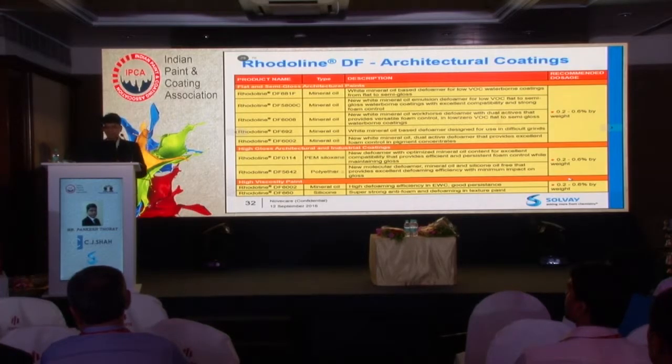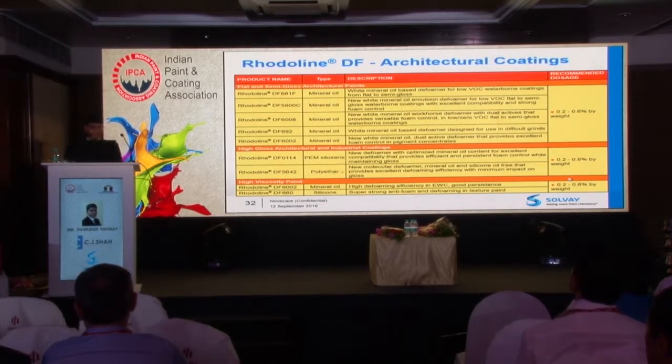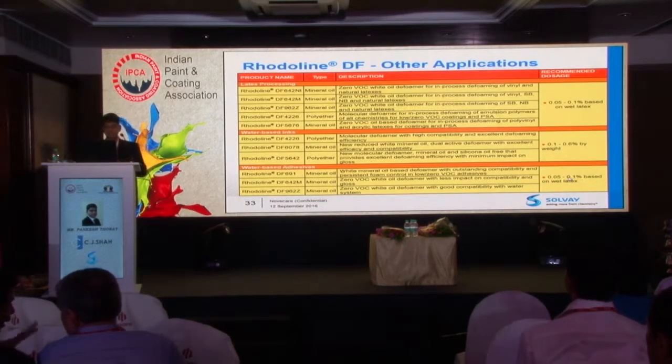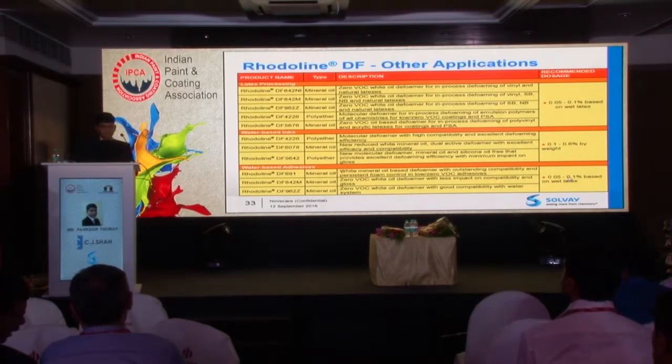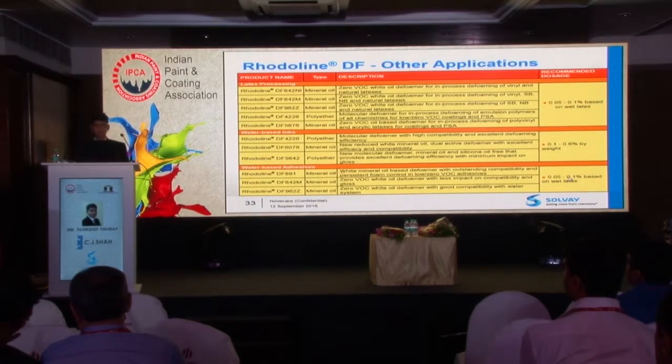We have various deformers manufactured from our two plants — one in China and one in New Zealand. For flat and semi-gloss architectural paints, we have specific deformers. For high gloss applications, Rodilin DF0114 and DF5642 are recommended. For high viscosity paints like texture paints, we have Rodilin DF6002 and DF660. We also have deformers for emulsion manufacturing and latex processing, such as DF4226 and Rodilin DF6078. For water-based adhesives, we have DF619 and DF642M. Our deformers range across mineral oil-based, silicone-based, and polyether-based chemistries.